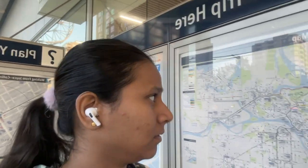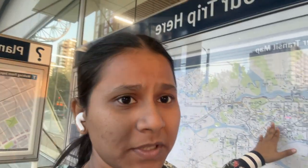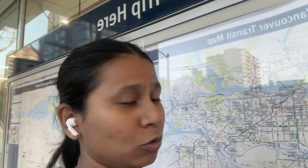There are three different zones. Vancouver is Zone 1. Burnaby, North Vancouver, and Richmond are Zone 2. Surrey and Coquitlam are Zone 3. If you commute every day, it's better to buy a monthly pass. If you travel from Zone 1 to Zone 2, it's better to buy a two-zone pass.